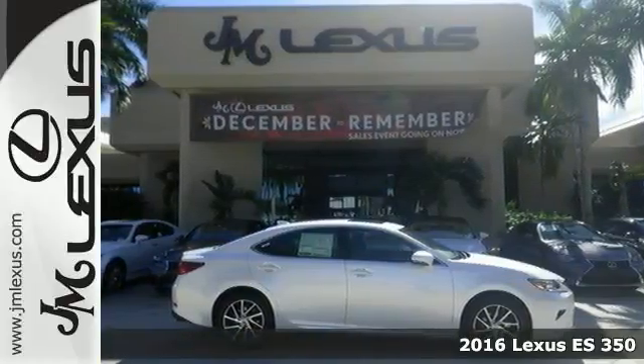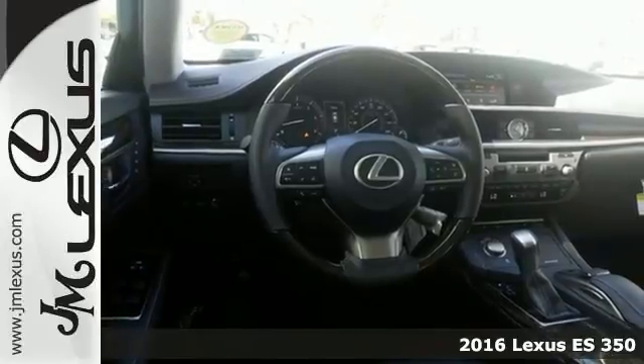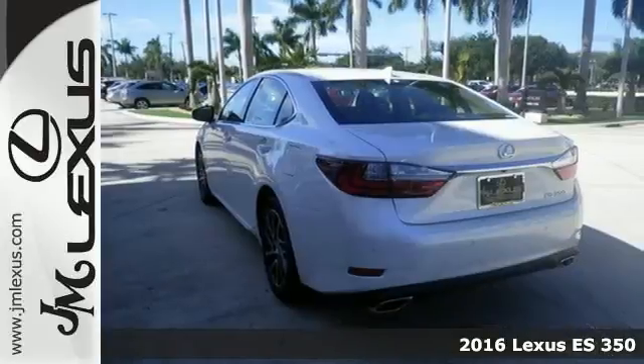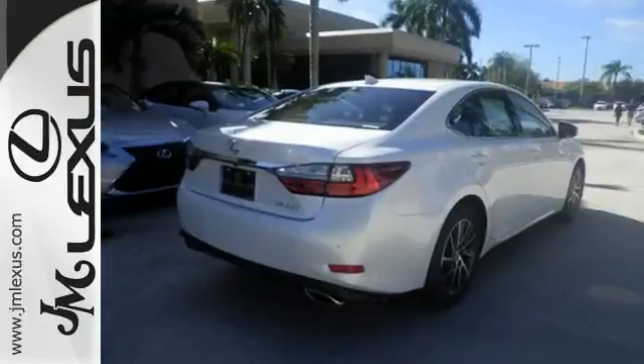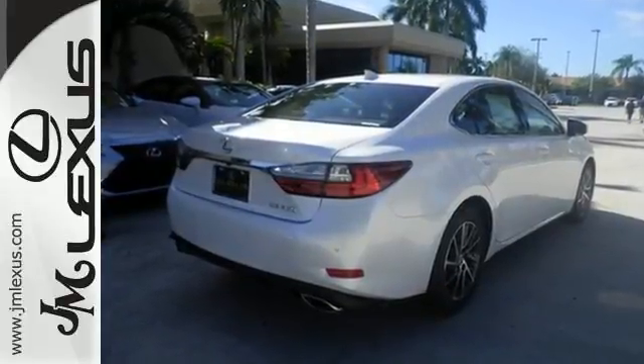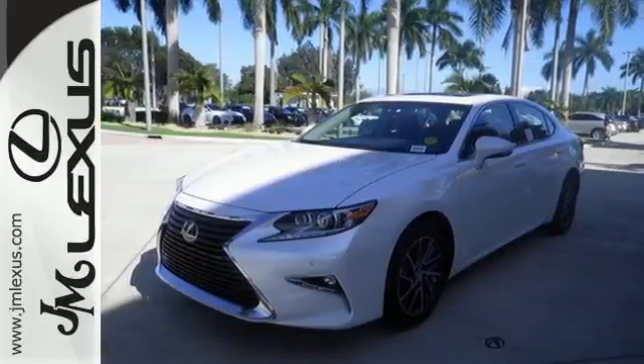Here's a 2016 Lexus ES350. Enjoy the exceptional world-class luxury of this stunning sedan, filled with refined craftsmanship found in every single detail. Dual zone climate control, power front seats, and the interior wood trim provide this ES350 with plenty of comfort and elegance.